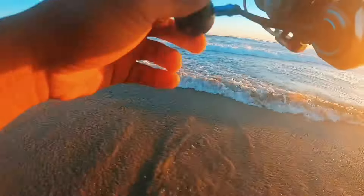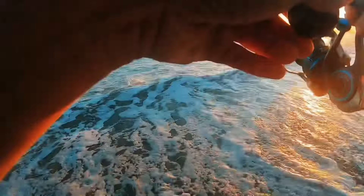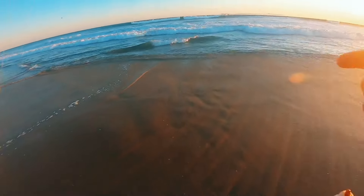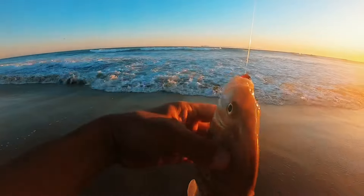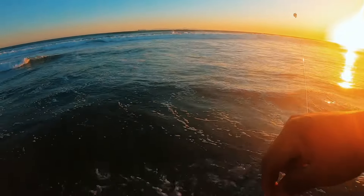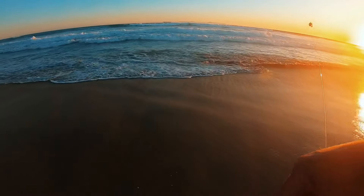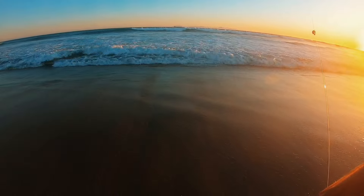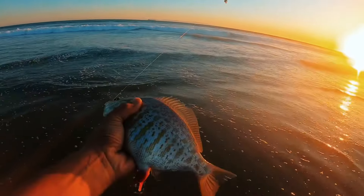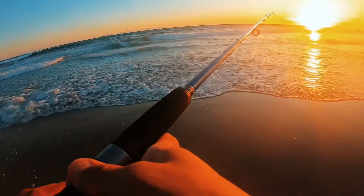Big hit! It's a good size one too. I don't know what it is — it doesn't feel like a perch, or if it is it's a really big one. Yeah, nice size perch on the geocraw! Probably about 11 or 12 inches, and she's a female.